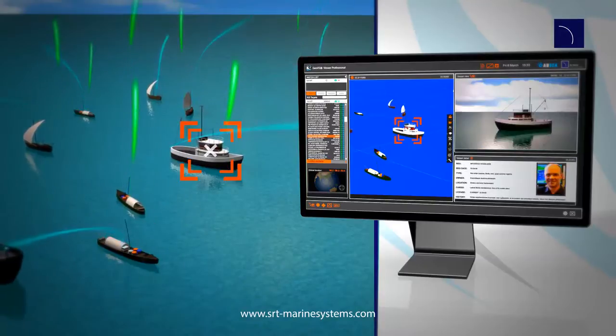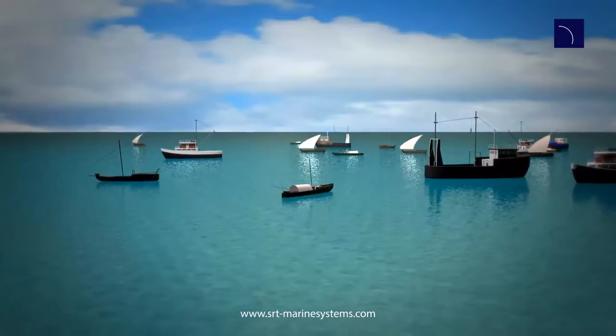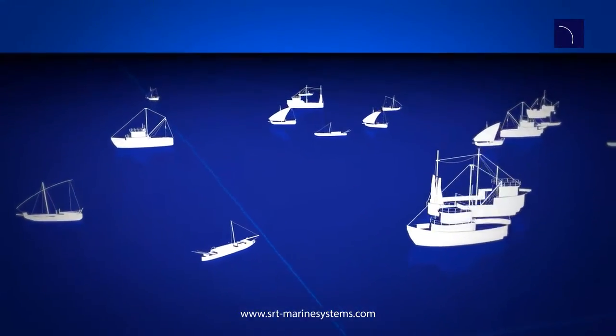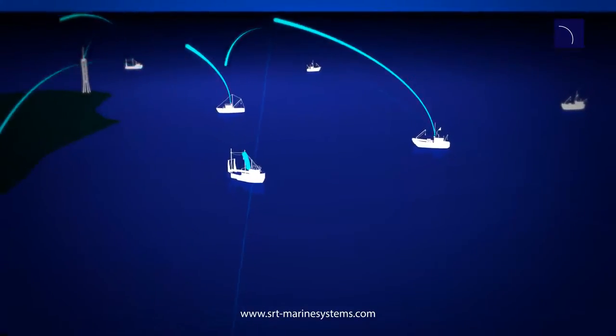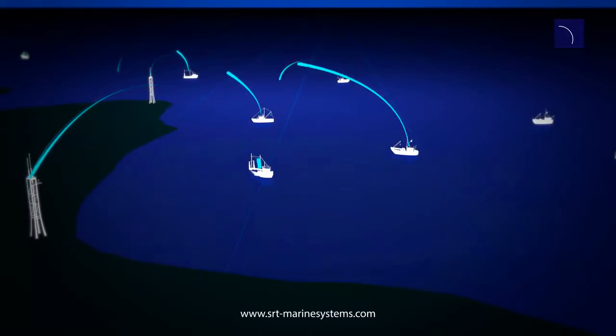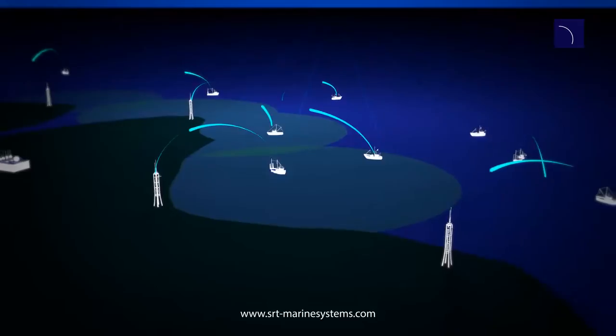Individual pictures of every boat, ownership, position, speed and course are just some of the information instantly available. Vessel transmissions are received by a dynamic network of high-performance AIS coast stations, which stream real-time data back to the GeoVis viewing system.